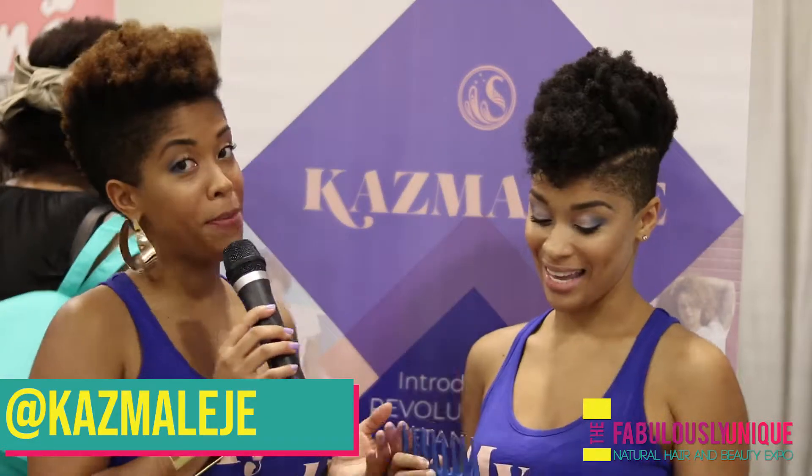And you can, of course, follow us at Cosmology across all social media platforms and www.cosmology.com.